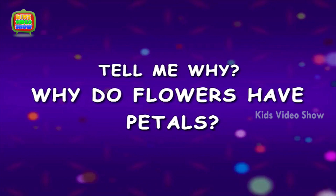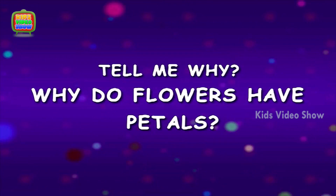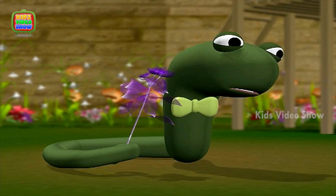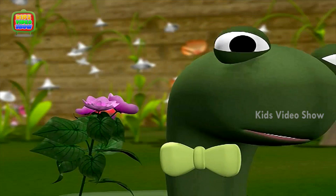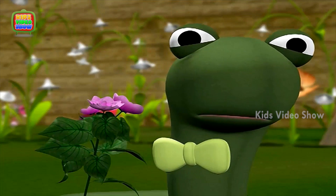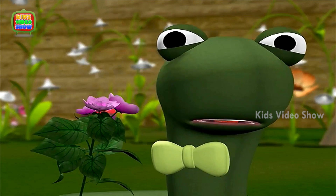Why do flowers have petals? She loves me, she loves me not. She loves me, she loves me not.